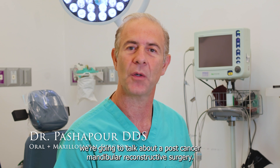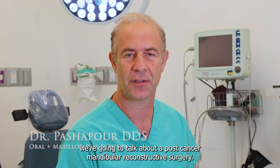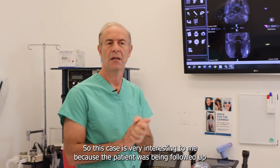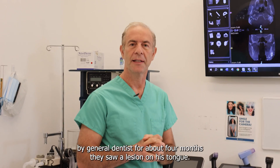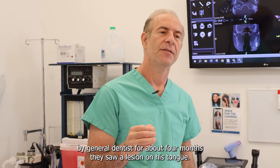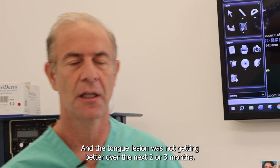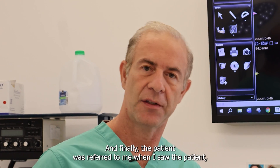Today we're going to talk about a post-cancer mandibular reconstructive surgery. This case is very interesting to me because the patient was being followed up by a general dentist for about four months. They saw a lesion on his tongue that was not getting better over the next two to three months, and finally the patient was referred to me.